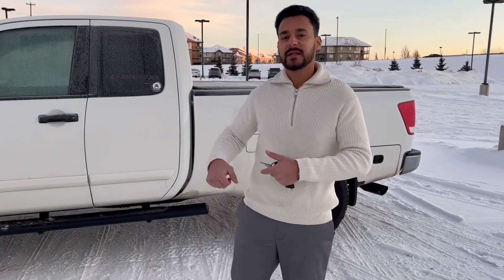Or if you would like to come in here in person and take a look at this truck and possibly take it for a spin, you can come down here at 13855 Manning Drive. Have a good day, bye!